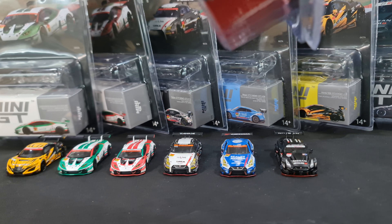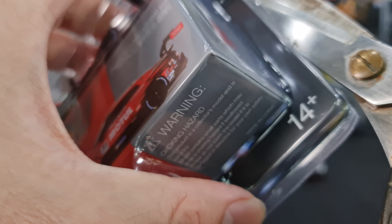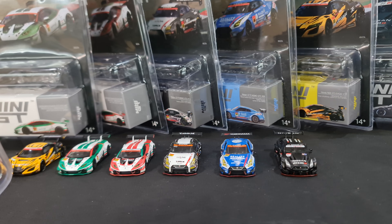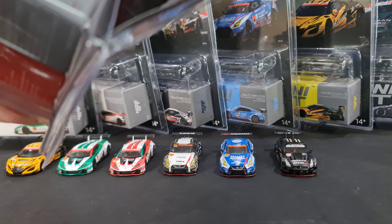A little backstory about Super GT: there are two series running concurrently - GT500 and GT300. The names are derived from when it started in the late 1990s: GT500 means maximum horsepower 500, and GT300 maximum horsepower 300. Right now GT500 is running at about 650 horsepower, and the GT300 cars are running at about 400 to 550 horsepower, but with much less downforce compared to the GT500 cars.